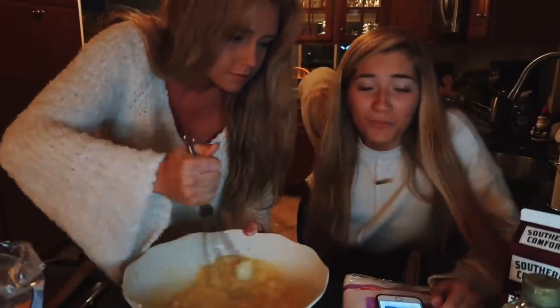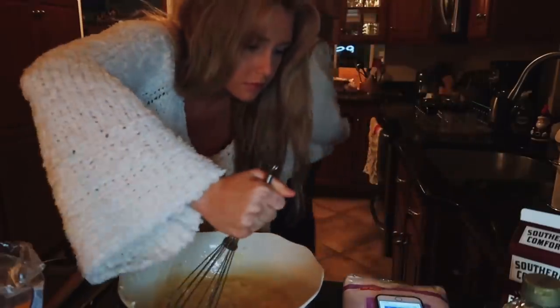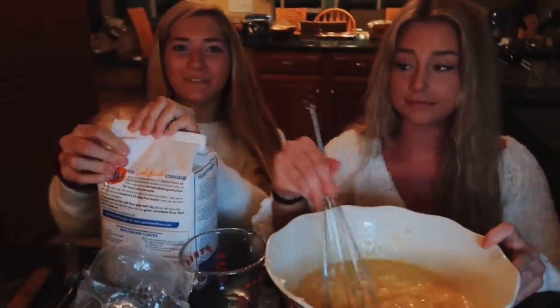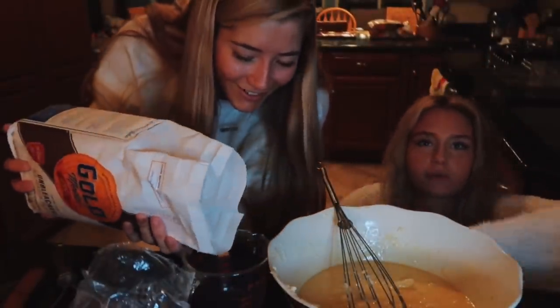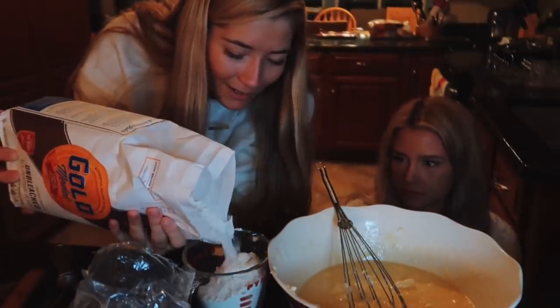Three and three-fourths cups of flour — I'm going to have to get a bigger measure for that one. People are going to roast me so much. This video was going to be called 'How Not to Bake.'